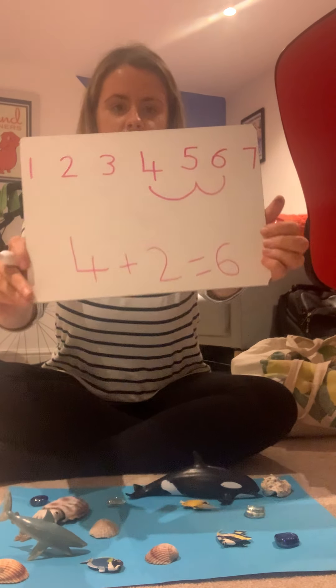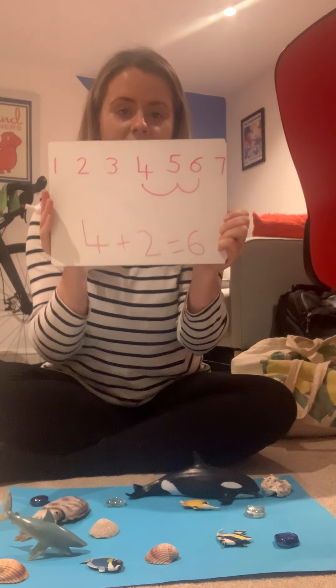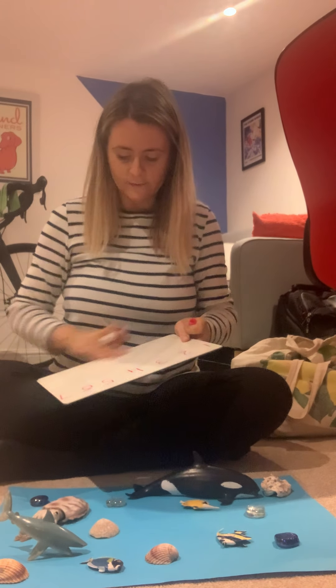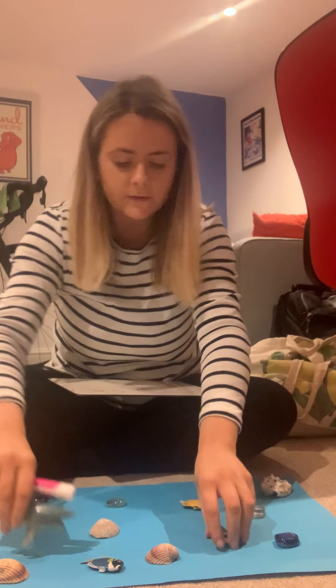So that means 4 add 2 equals 6. That was our first number sentence — yours should look a little bit like that. Can you have a go at writing that number sentence as well? You can keep your number line but rub everything else out, or if it's in your book just leave it. We're going to do it with a different amount this time.